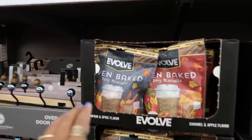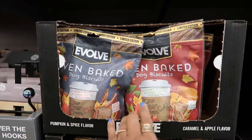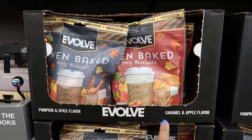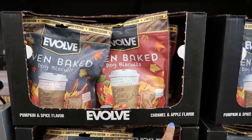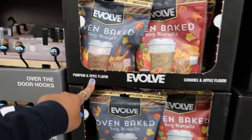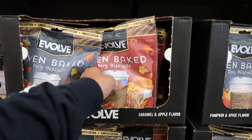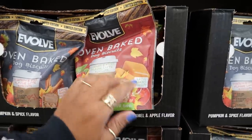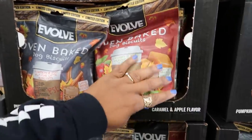You have some oven-baked dog biscuits. I've seen a small bag of these at Dollar Tree. This one is caramel and apple flavor or pumpkin spice flavor, $2.99. They're super cute because they look like little coffee cups — or a latte-shaped biscuit, that's what it says.